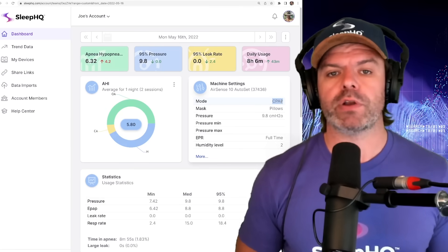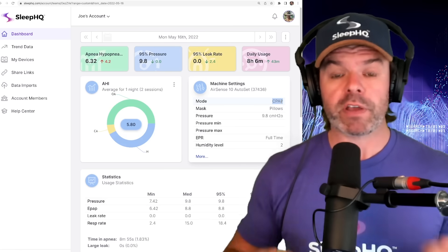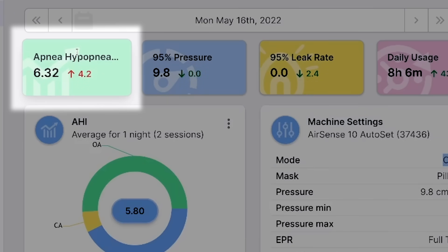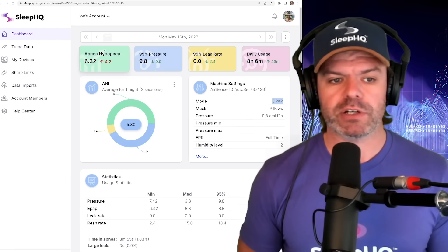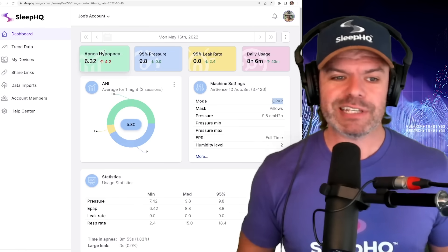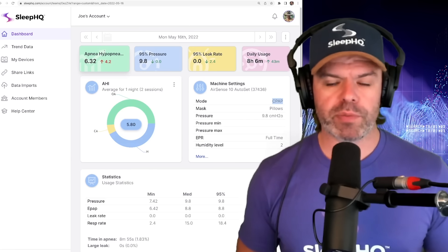Today's video will mainly focus on the apnea hypopnea index, which is how many respiratory events someone is having per hour per night. On this particular day, up here in the top left-hand corner, you can see he had an AHI of 6.32, which was up 4.2 from the previous night. At first glance, 6.32 isn't too bad — the goal is to try and get that number under five if we can, but 6.32 is still very mild. There's room for improvement.